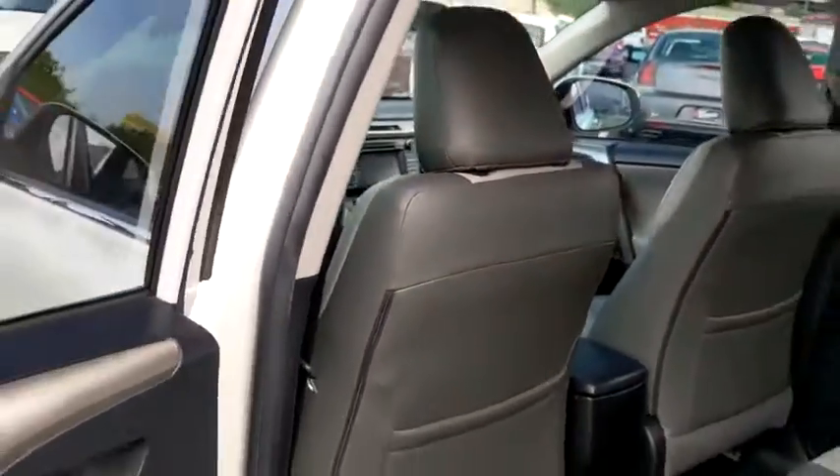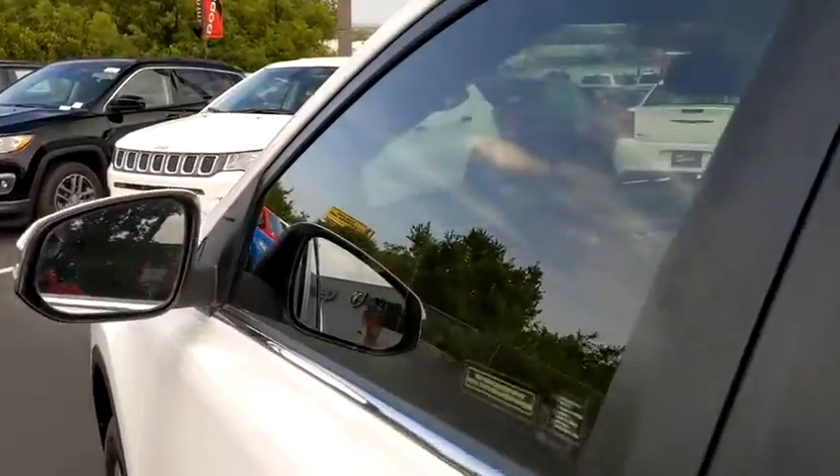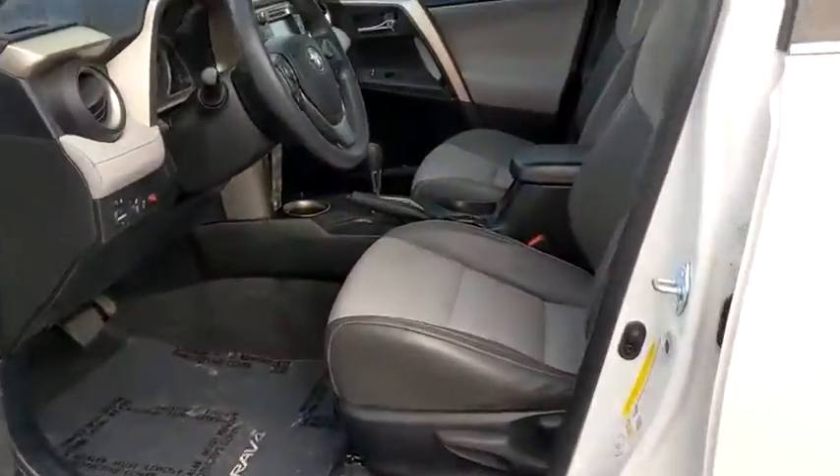Rear window defroster, power windows, electronic stability control, fog lights, trip computer, panic alarm, overhead console, brake assist, power moonroof.